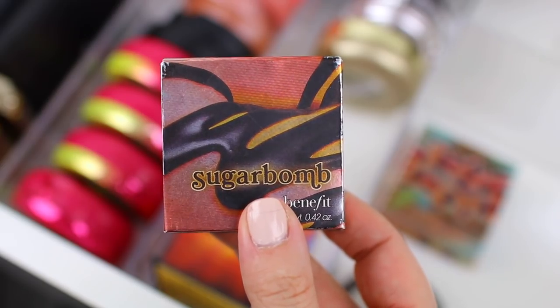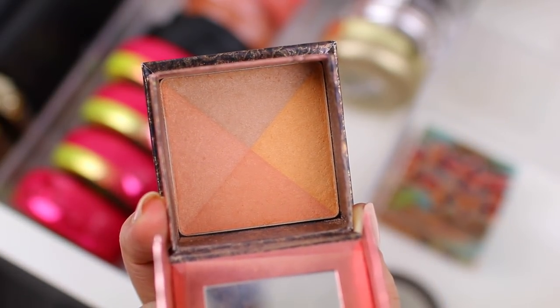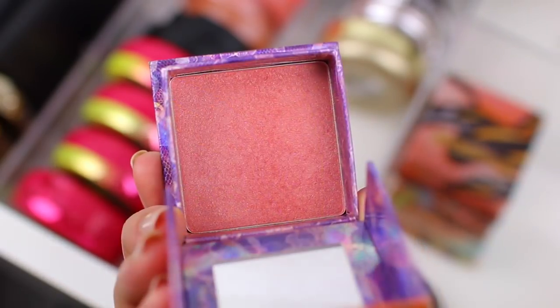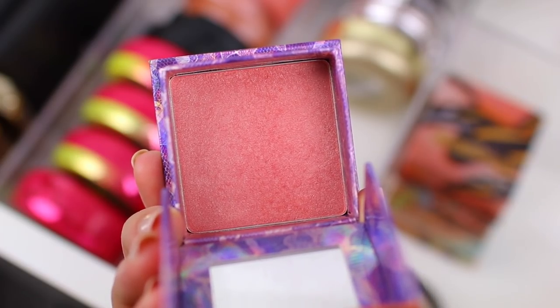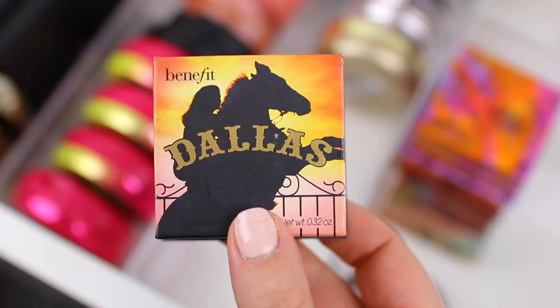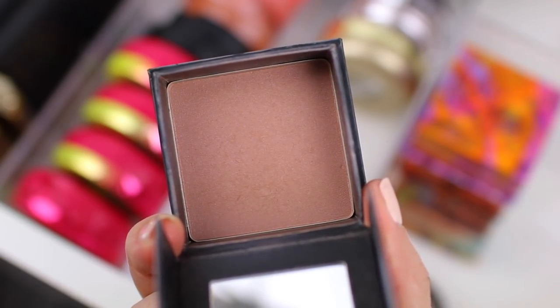That's kind of the case with these Benefit blushes. As I've been trying more cruelty-free products, I've found things that I like better. The Benefit blushes used to be some of my favorites, especially Coralista. So I think I'm going to go ahead and declutter these four blushes. I think because I don't really use them very often, it'd probably be better to pass the ones that are still good along to somebody else who would enjoy them more than I do, instead of just having them go to waste.